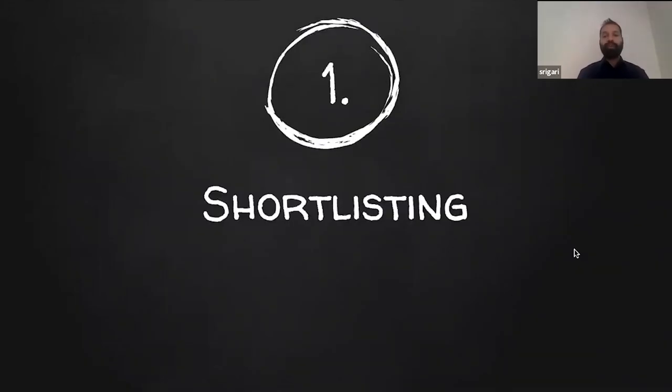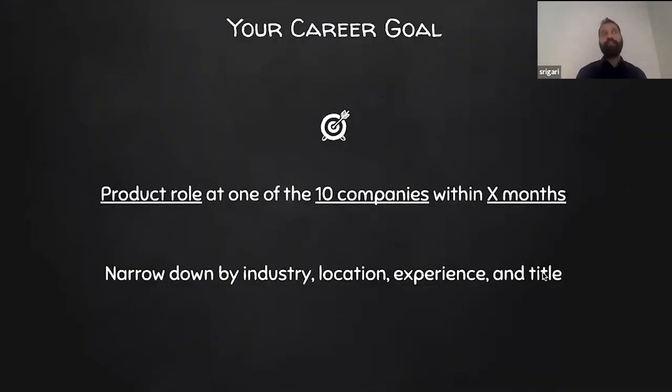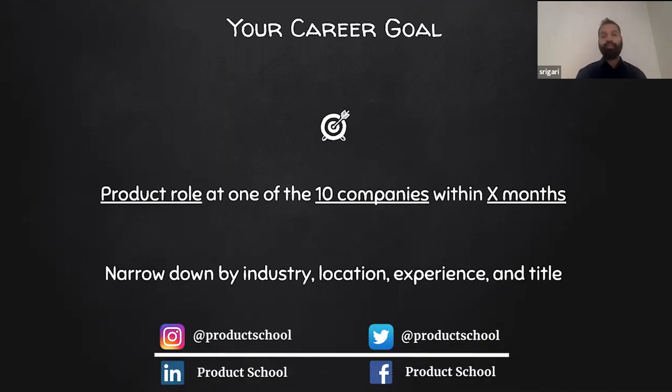Let's jump into the first agenda topic: how to shortlist your companies. But before we get into that, we want to make sure you have a clear career goal — meaning you have a clear product role at one of 10 companies within X months. This X months could be six months or a year, but make sure it is time-bound. When we say product role at top 10 companies, you'd want to narrow it down by industry, location, experience, and title.